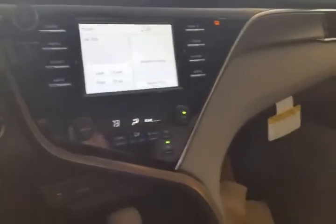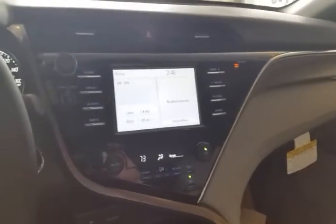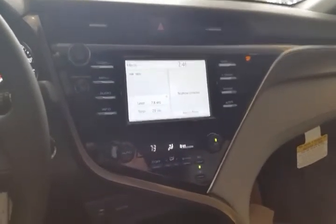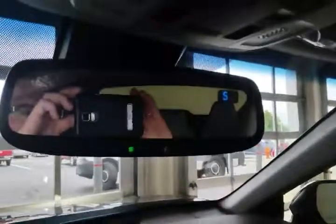The new screen in the center stack has been completely redesigned. It is driver-focused now, as you can see, with automatic temperature controls. Your audio will link up to your Bluetooth, and we've got the 3.0 Entune system with connected navigation in this vehicle. At the top, we've added the auto-dim mirror with the HomeLink and compass.